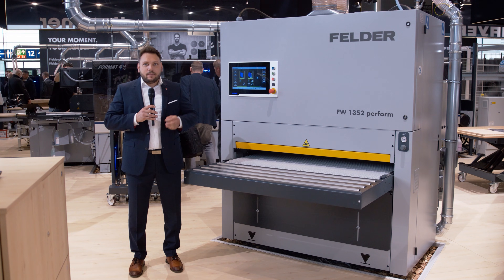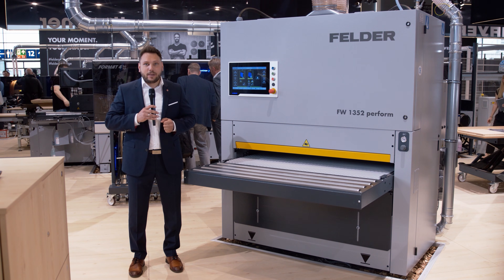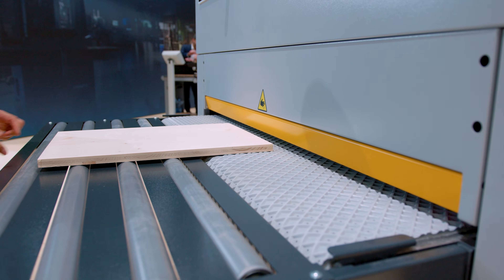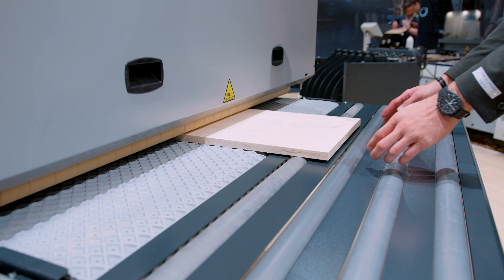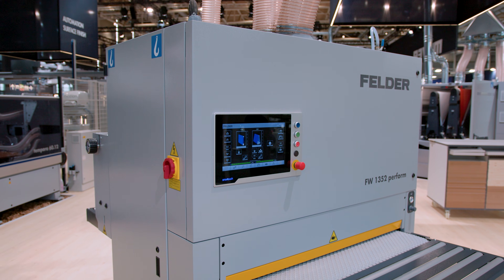The vision of perfect surfaces achieved with ease — the new Felder FW1352 wide belt sander makes it possible. Here, state-of-the-art technology meets the simplest operation and revolutionizes everyday work. The intuitive 15-inch Smart Touch display enables effortless control.